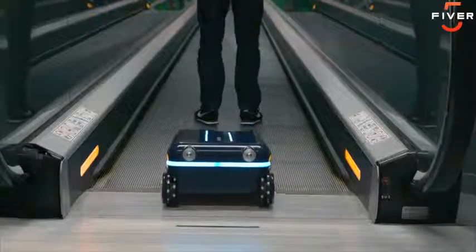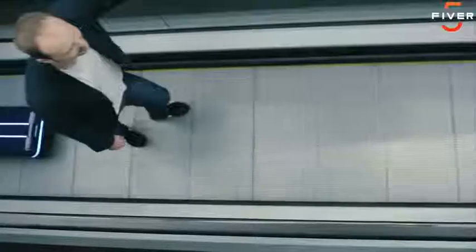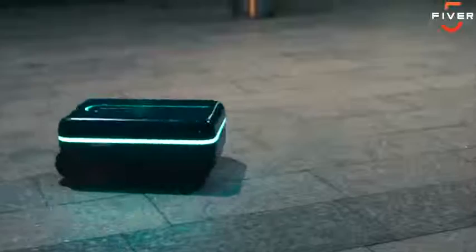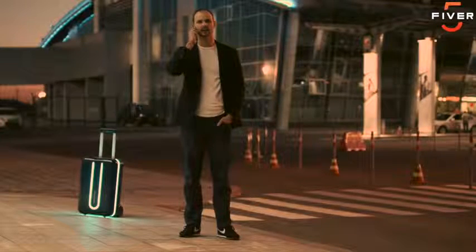Thanks to integrated dynamically learning artificial intelligence and advanced movement features, the Travelmate suitcase can handle large crowds and complicated situations with ease. It doesn't need any extra peripherals, and has fully autonomous vertical and horizontal driving modes.